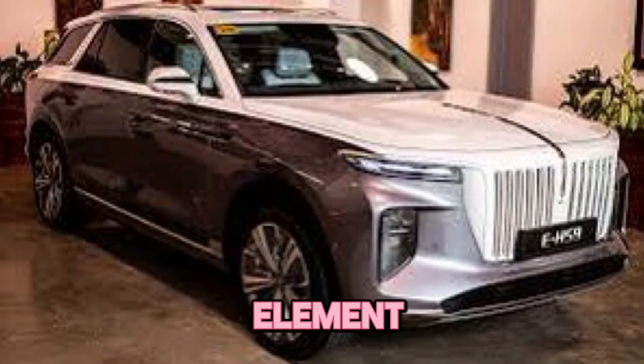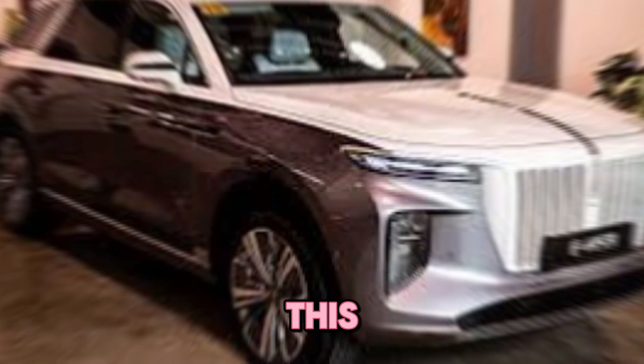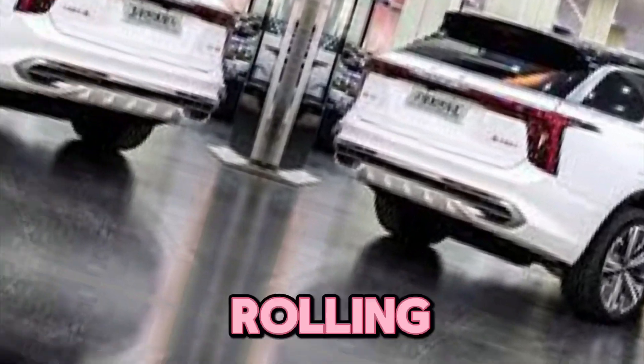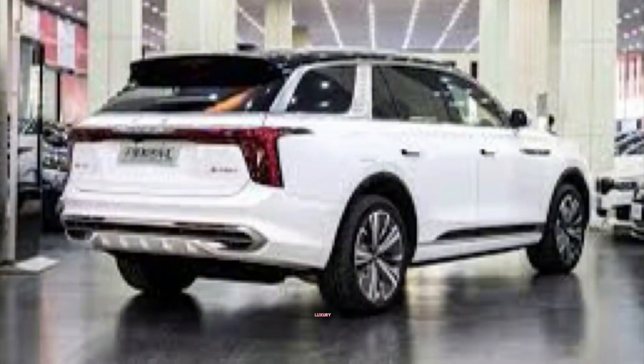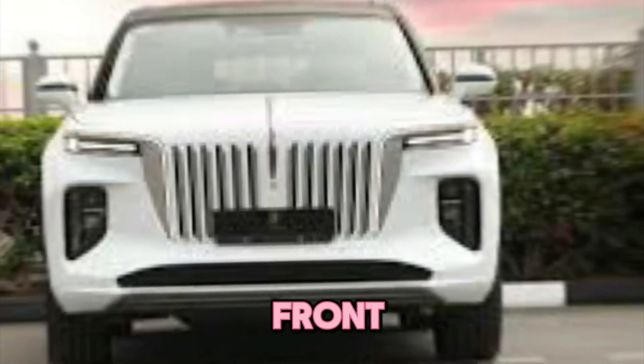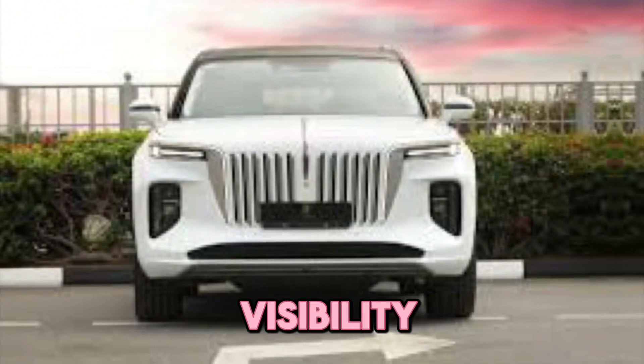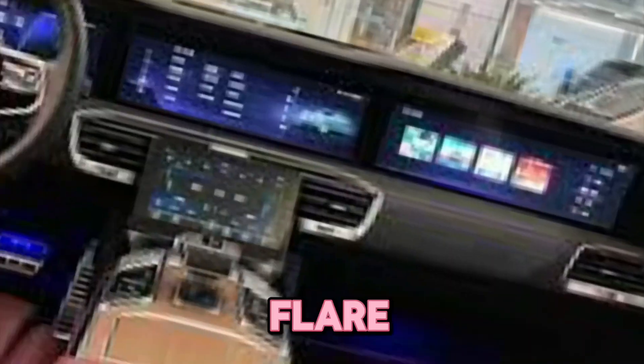Of course, no Hankai is complete without their signature design element: the bold front grille, which proudly houses the iconic Hankai emblem, letting everyone know exactly what kind of power and prestige you're rolling up in. Modernity meets luxury with the stunning LED lighting elements that grace both the front and rear of the EHS 9, providing excellent visibility and a touch of futuristic flair.